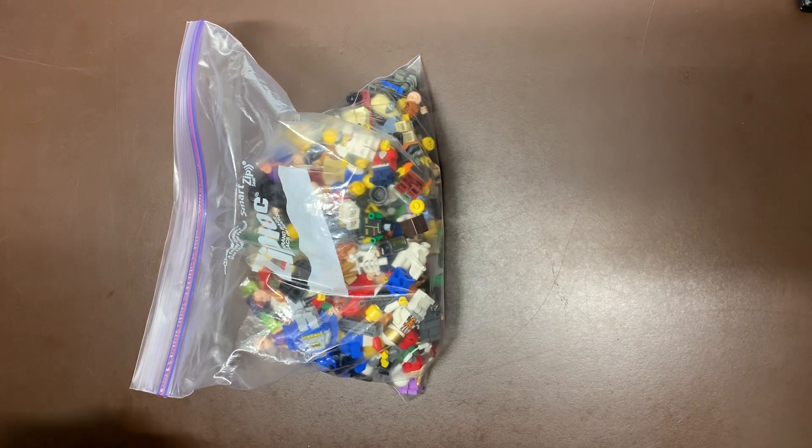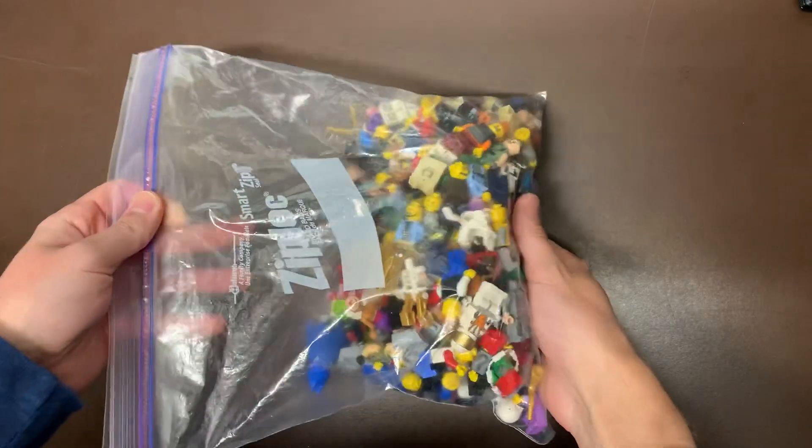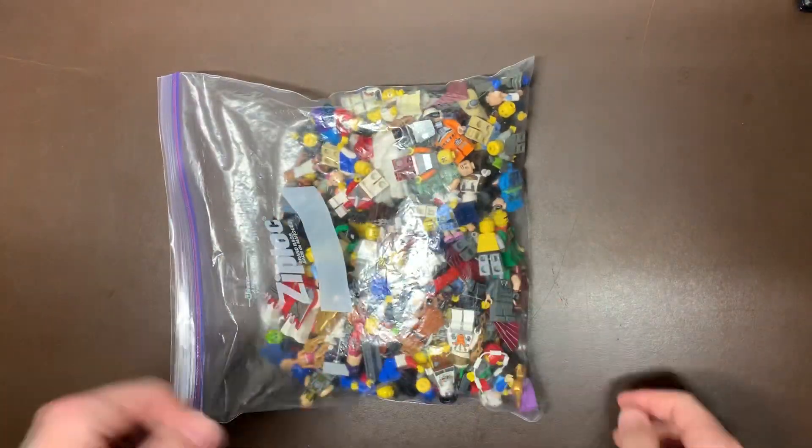What's up guys, Kevin over at Legbros coming back at you with yet another one of our one-pound bags of blind, random, mystery minifigures from our 15-pound lot.